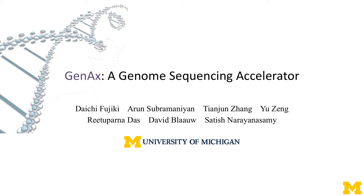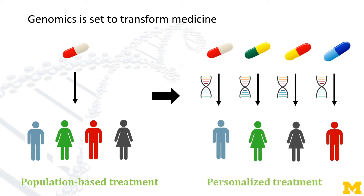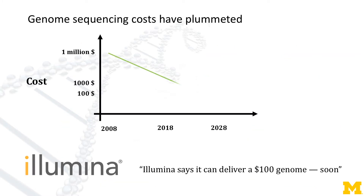Hello everyone. Genomics is said to transform medicine. For example, genomics and precision health can help make personalized treatment plans considering their genomic content. It's becoming promising because genome sequencing costs have decreased tremendously over the last decade by more than a thousand times.